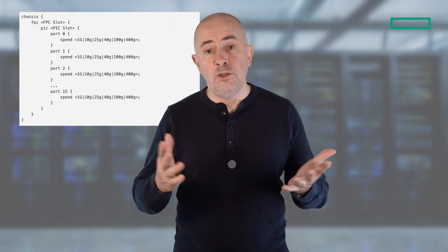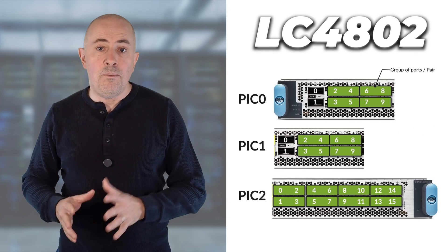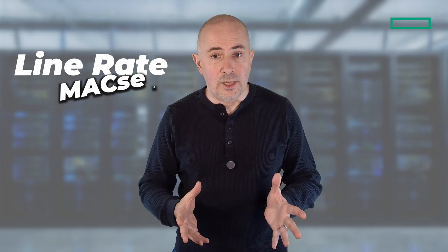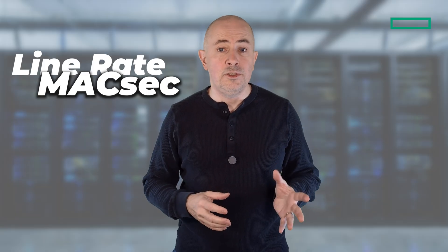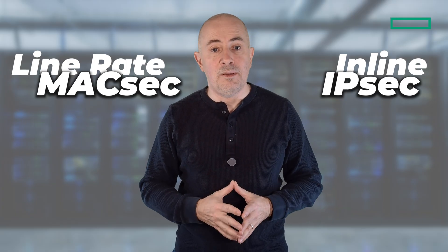Before we wrap up, let me share some configuration best practices. First, plan your port profiles carefully. If all ports will run at the same speed, you can use PIC-level configuration — that's simpler. But if you need mixed speeds, use port-level configuration for maximum control. Remember that changing PIC-level configuration requires a PIC bounce, while port-level changes are more graceful — the system deletes and recreates only the affected interfaces. For LC4802, always consider the port pairing constraints when planning 40GB, 4x10, and 4x25 deployments. Mark out your port pairs in advance to avoid surprises. For encryption, all ports support MACsec at line rate, done in the PFE directly. We also recently introduced the IPsec feature at 300GB per PFE — with 3 chipsets and 6 PFEs, I'll let you do the math for the global capability per line card.